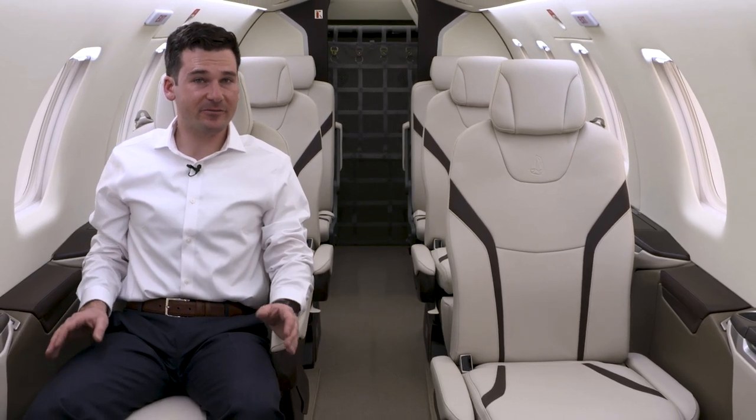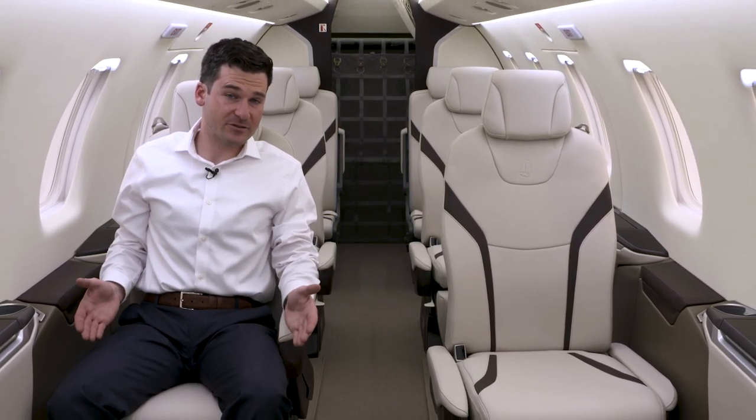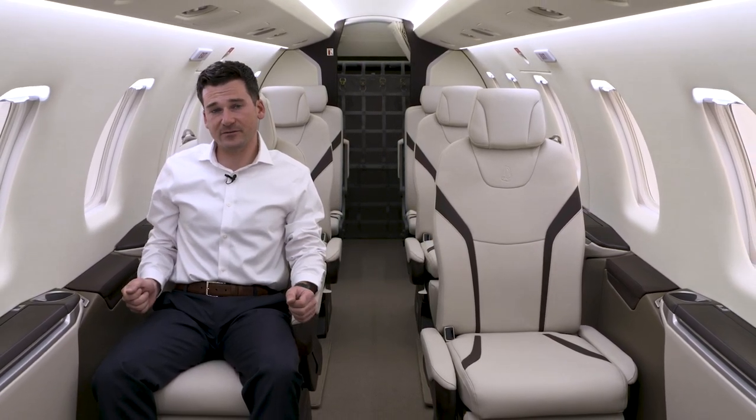Inside the spacious 500 cubic foot cabin of the PC-24, you experience the luxury and comfort of a business jet. However, unlike other business jets in its class, the PC-24 offers four unique features that enhance the versatility.